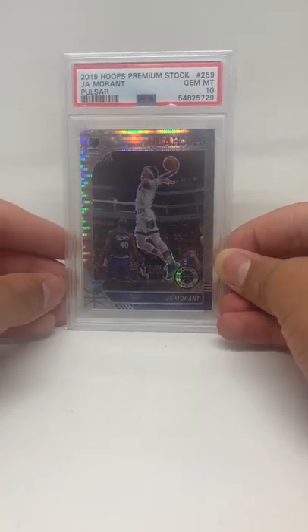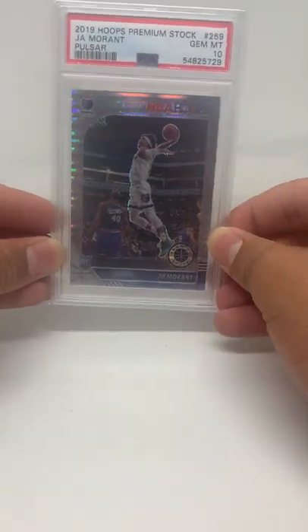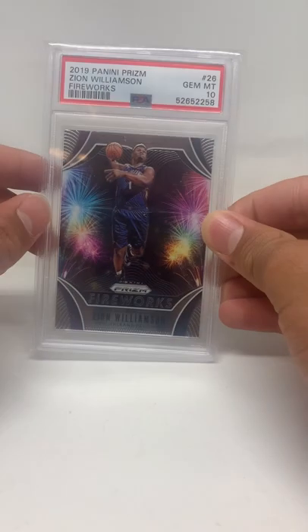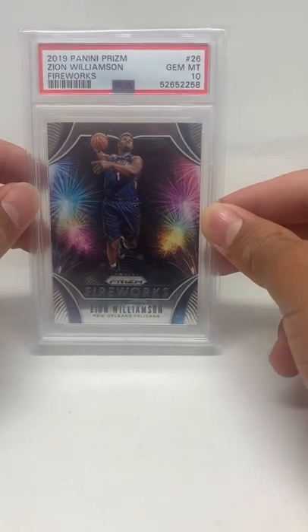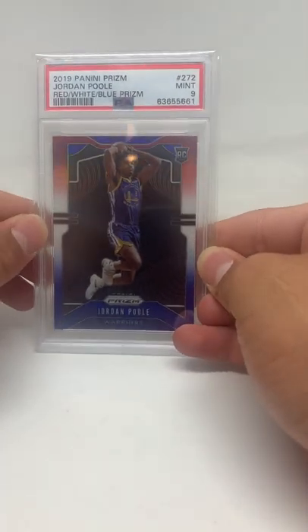Card number two: another Ja Morant — a pulsar out of premium stock, gem mint 10. Another nice card; I personally love this pulsar they do. Card number three: Zion Williamson fireworks, gem mint 10.